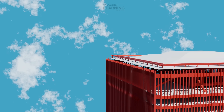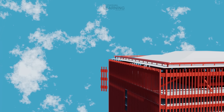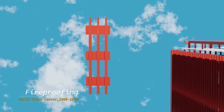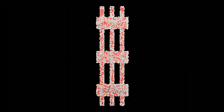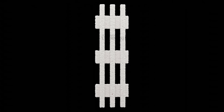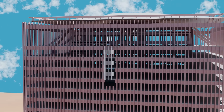The fireproofing system was designed to protect the steel structure from the effects of high heat and fire. The primary method used in the towers was sprayed-on fireproofing insulation, typically composed of mineral fibers, gypsum, and other insulating materials, applied to the steel components including the core columns, perimeter columns, and floor trusses. However, the events of September 11, 2001, revealed vulnerabilities in this system, particularly with the impact of the airplanes and the ensuing fires.